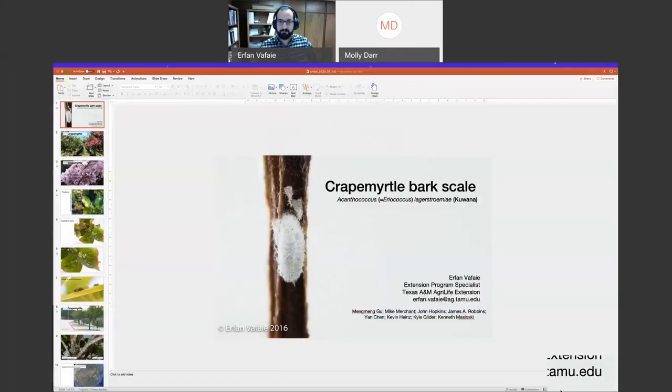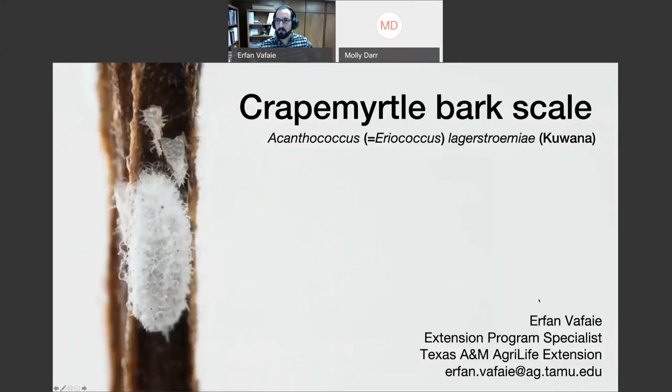Can you all see me? Yes, okay. Just so you guys know that I'm not dozing off during the presentation. Thank you so much for joining me. Today we'll be talking about crepe myrtle bark scale.